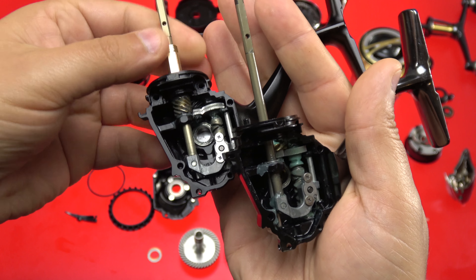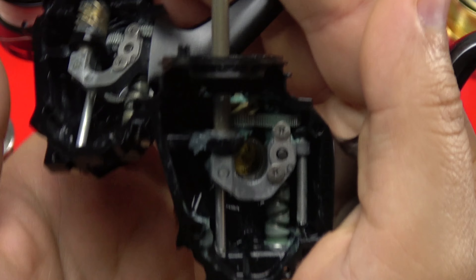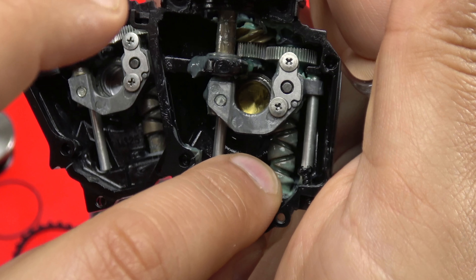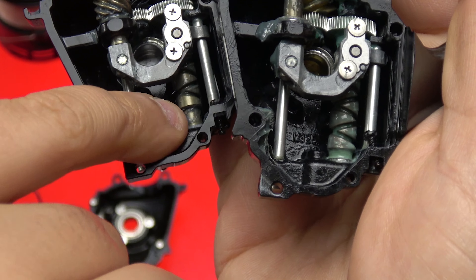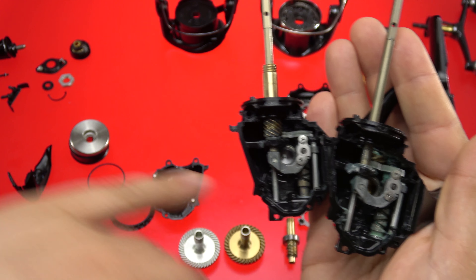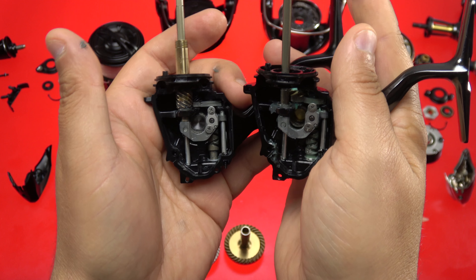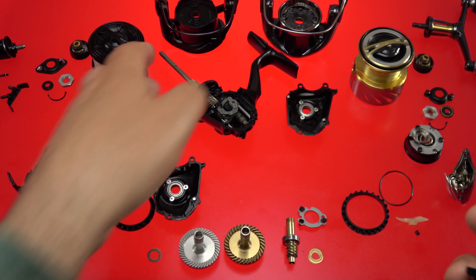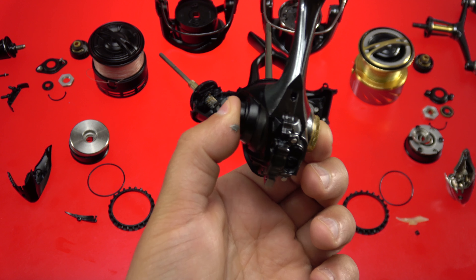Looking at the oscillation systems, the worm gear on the Stella covers pretty much the entire length of the frame, whereas the X-Sense has a gap at the bottom. To make up for the shorter spool, they shortened the stroke on the worm gear while keeping the same 3000 or 2500 size bottom. In fact, I could likely swap guts between these two reels — and the X-Sense side plate fits perfectly on the Stella FI. They're essentially the same platform.